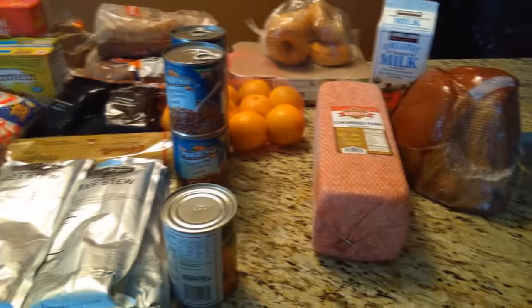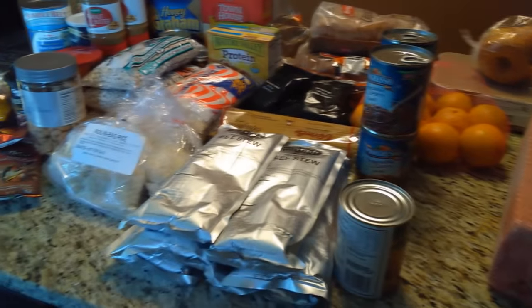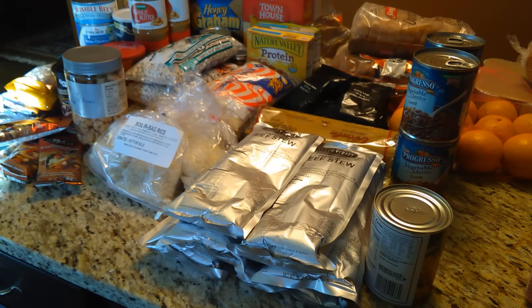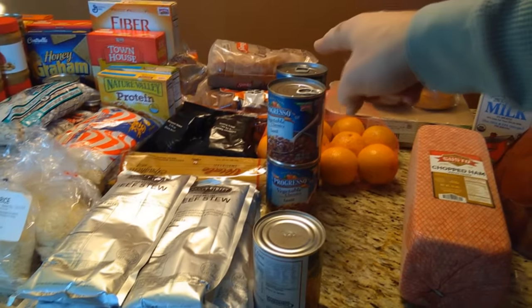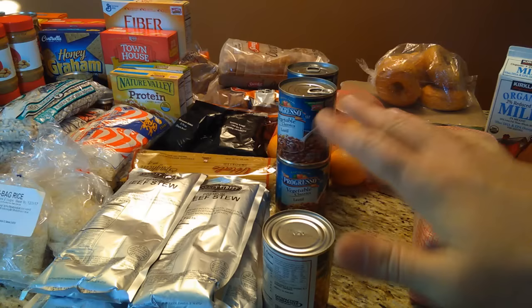They also had cases and cases of 20-pound blocks of cheese that they were giving away — overflow from a factory that was going to be disposed of. Take as much as you want. They didn't care. Bread — take as much as you want. They didn't care because they've got to get rid of it, and it's for anyone.